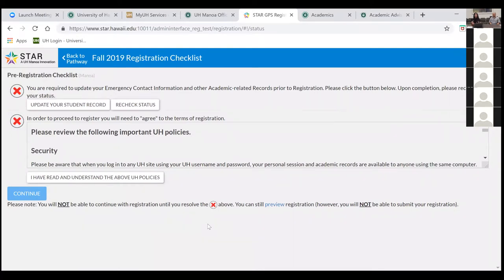The registration checklist appears every semester as you're about to register. It will prompt you to review your student record, update your contact information, and review university policies, then click Continue to clear yourself. This is also the page where any holds would show up — it tells you the hold, the date it becomes active, and a phone number for the office that placed it. Common holds include students who still need to submit health clearance information or their final transcript.